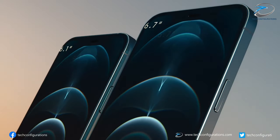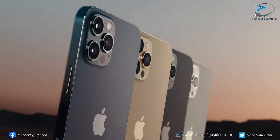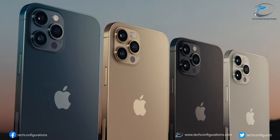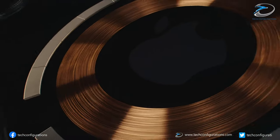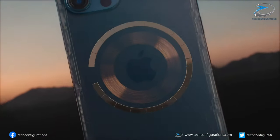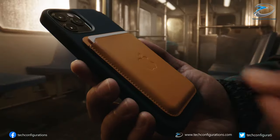So after all these leaks, it seems next year's iPhone 13 Pro series would probably be the best iPhone ever, allowing Apple to fill the technology gap between current Android and iPhone in the market, along with upgrades in camera, chipset, and a much-needed boost in battery capacity.